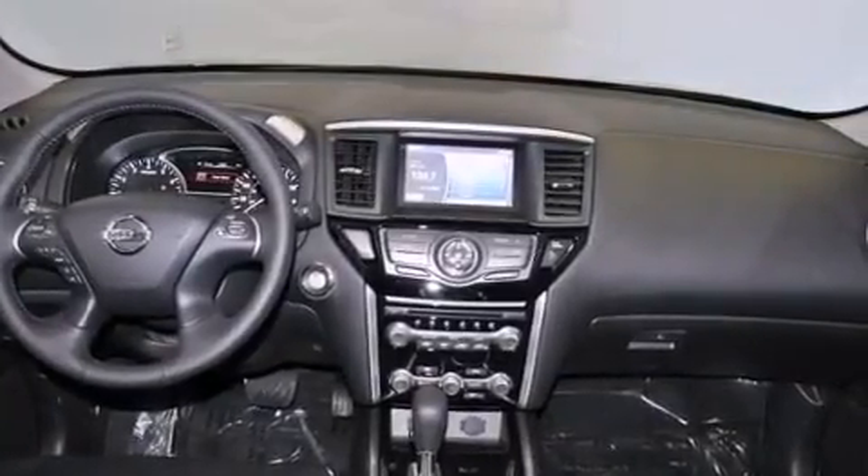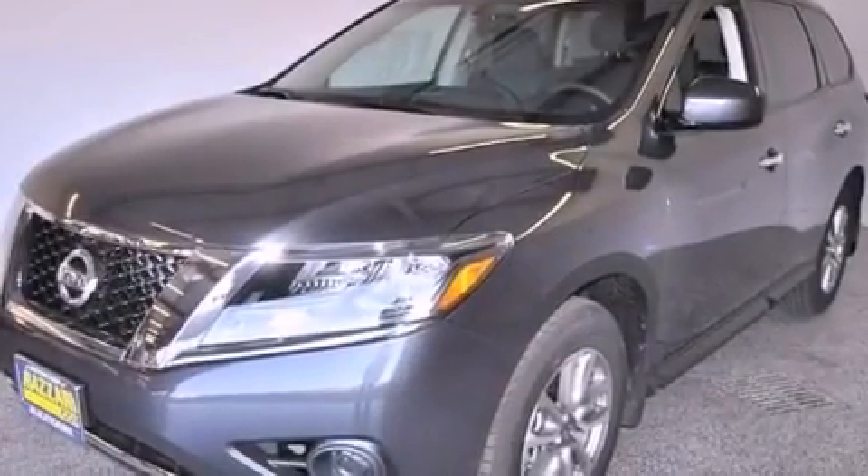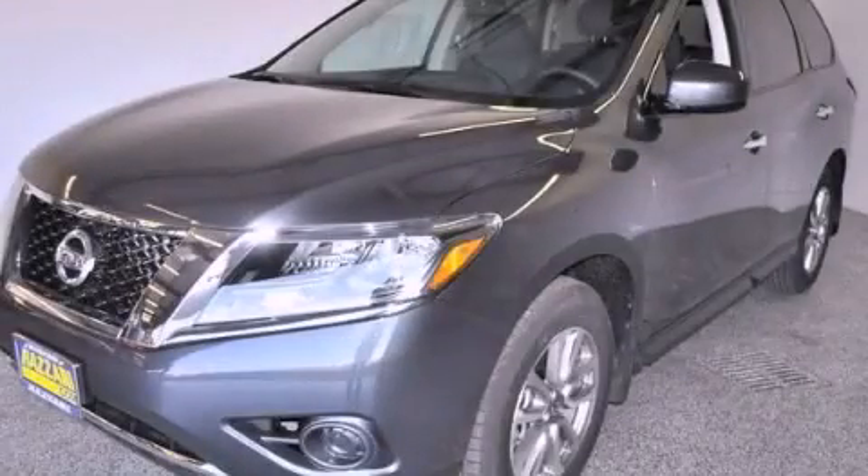Privacy glass, an anti-lock braking system, a keyless entry system, and a rear spoiler. This automobile won't last long at this price. Call and arrange a test drive now.